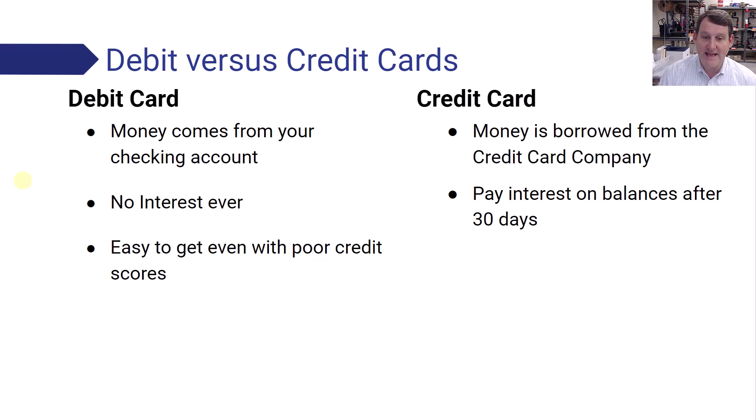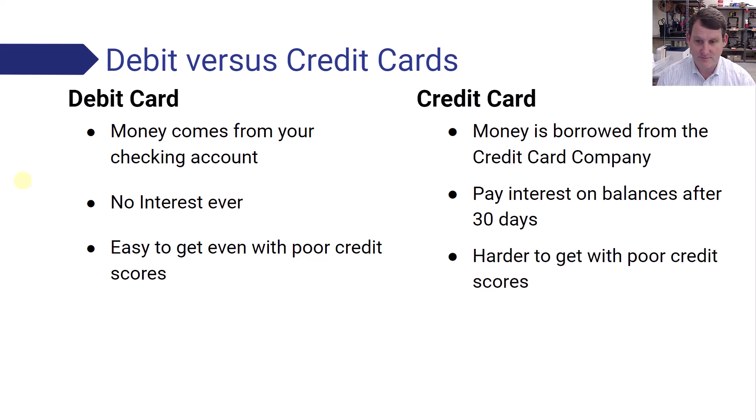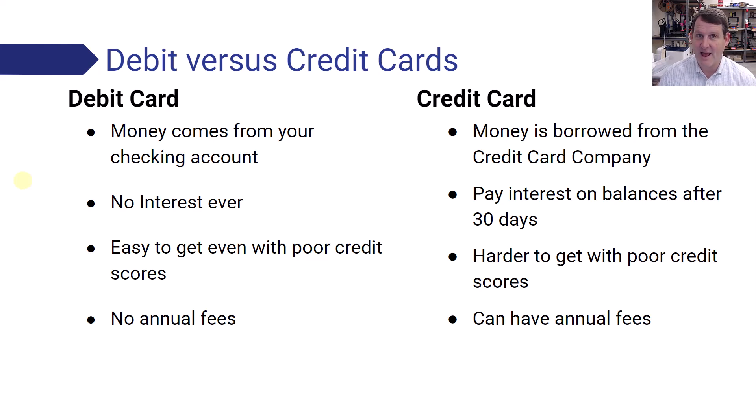Debit cards are easy to get even with poor credit scores. So if you've had a problem with managing your money in the past, you can still get a debit card and use it. Credit cards are hard to get with poor credit scores — we'll talk more about credit cards and credit scores in the future. There are no annual fees for a debit card, and some credit cards can have annual fees — for example, every year they charge you $30 to have the card.